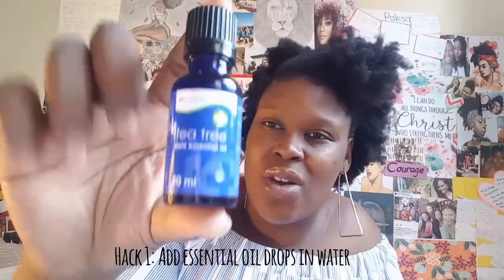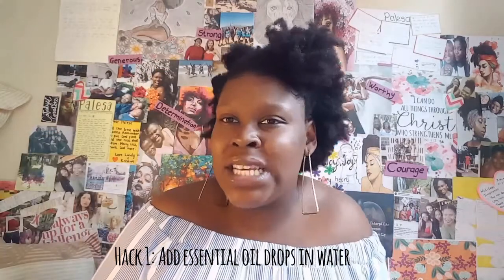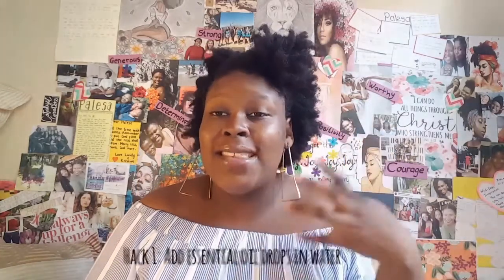When you hydrate your hair, you obviously spray it with some water, but another trick is to add some essential oil drops. This is tea tree oil, but you can add lavender or other oils into your water. This helps your scalp and some essential oils help your hair grow, so you're hydrating and adding nutrients to your hair.